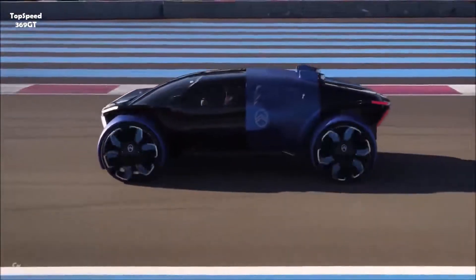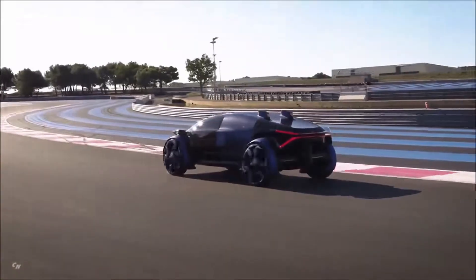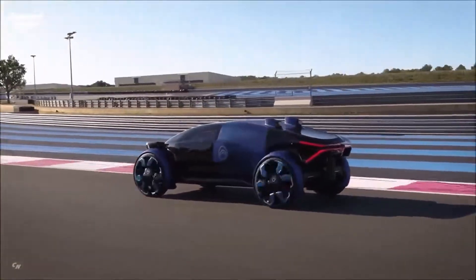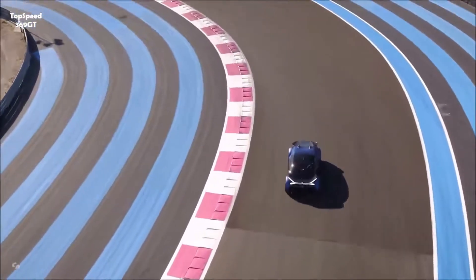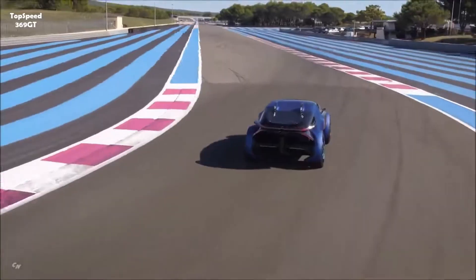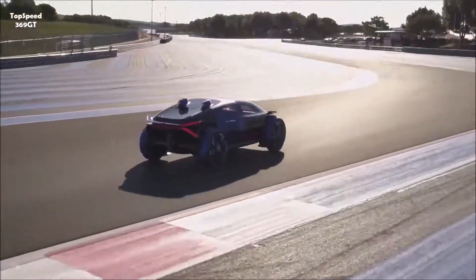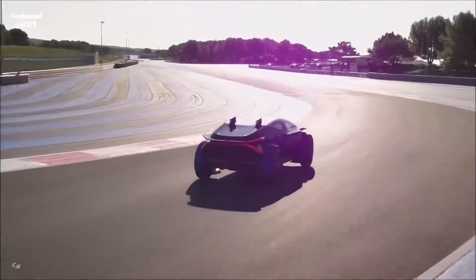Meet the Citroën 19_19 — a futuristic electric concept that looks like it rolled straight out of a sci-fi movie. Designed to celebrate Citroën's 100th anniversary, this bold machine pays tribute to the past while speeding into the future. Inspired by the classic Petite Rosalie, its design is anything but retro — think sleek lines, massive 93-centimeter wheels, and an ultra-modern presence that turns heads instantly.